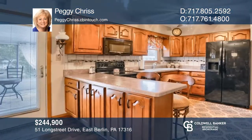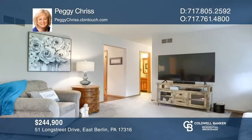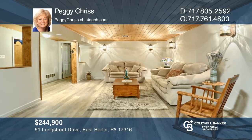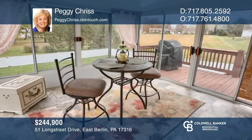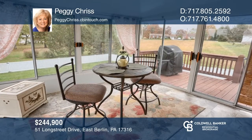This rancher in desirable Lake Mead is situated on a generous lot. The home boasts many updates including replacement flooring and counters in the kitchen, newer carpet and paint, and a finished lower level with a family room and office or bedroom. Enjoy the covered patio, hot tub, fenced yard, and three-season room. Your dream home is waiting — call Peggy Chris to schedule a tour.